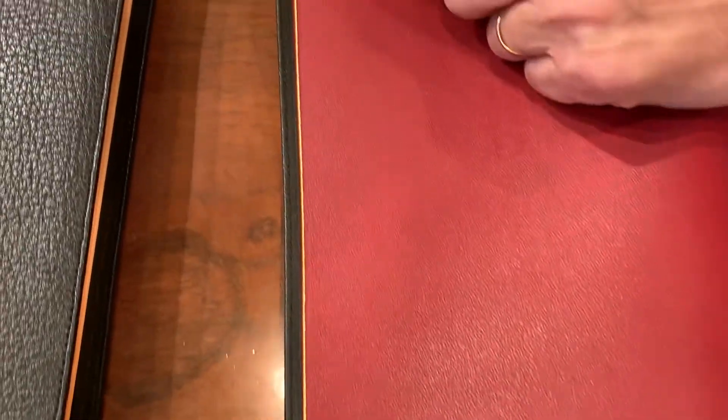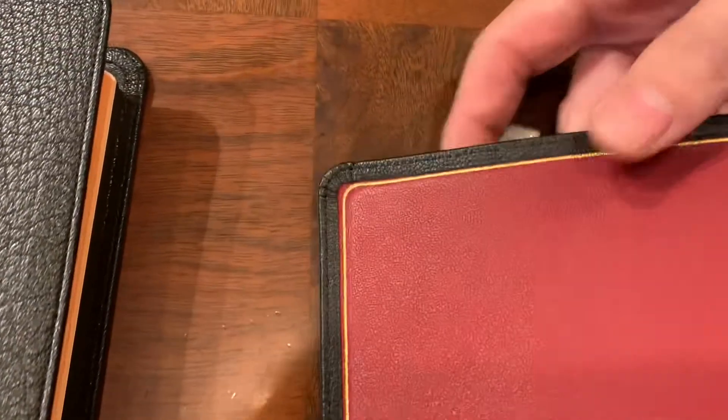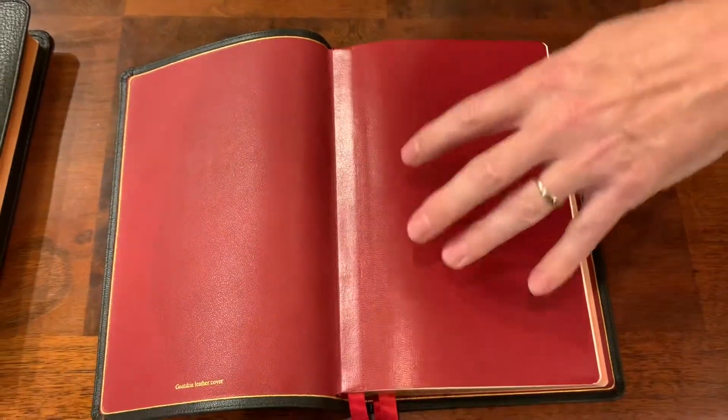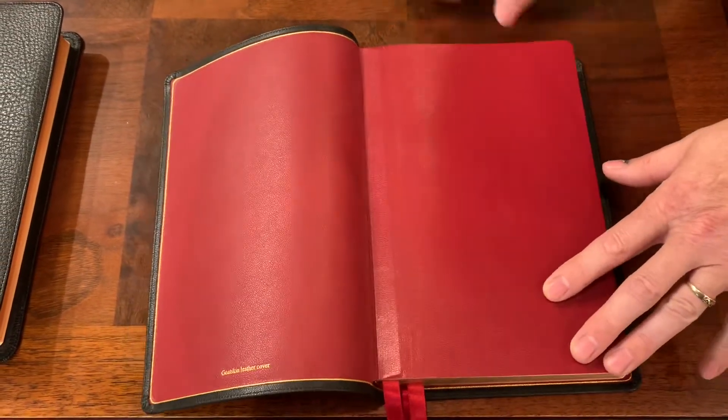Also, another good thing about premiums to look for is the corners. Make sure the corner work looks at least decent. On some of your lower-end mass-produced Bibles you're not going to see those premium corners, but on a Schuyler, an Allen, or a rebind it's definitely something you want to pay attention to.